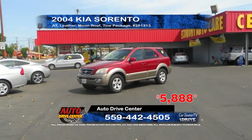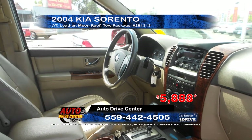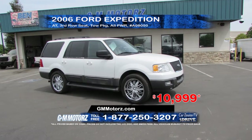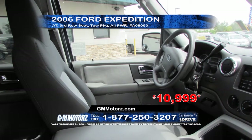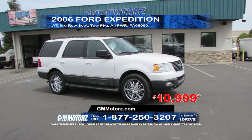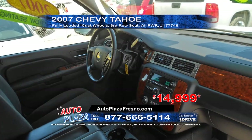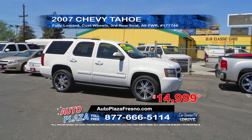Next from Auto Drive Center is this 2004 Kia Sorento. This SUV features automatic transmission, leather interior, moon roof, and tow package. A great price at only $58.88. G&M Motors is offering this 2006 Ford Expedition. This SUV is equipped with automatic transmission, full power options, third row seating, and a tow package. A great price at only $10,999. Auto Plaza is offering this 2007 Chevy Tahoe, fully loaded with custom wheels, full power options, and third row seating. Priced to sell at only $14,999.